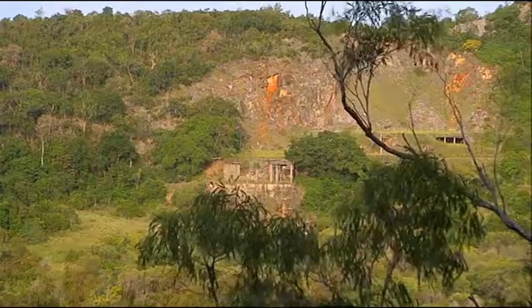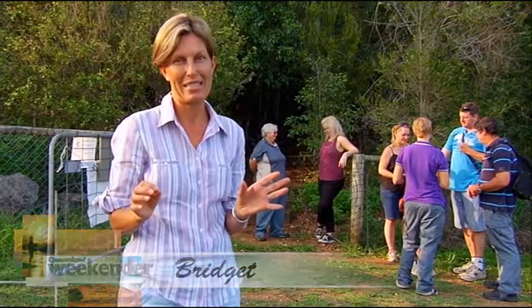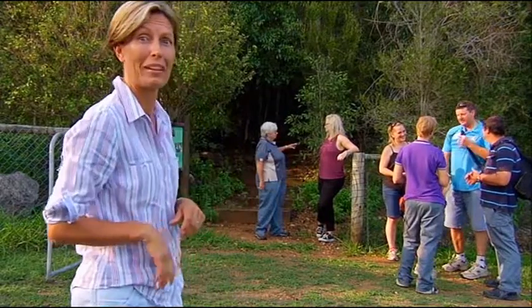I have never been on a bushwalk before where timing really was everything. We are a couple of hours from sunset, which is crucial. We've got to be at the right place at exactly the right time to see something really special. So I better get a move on.